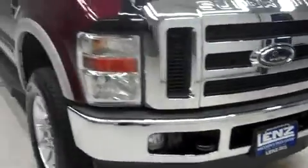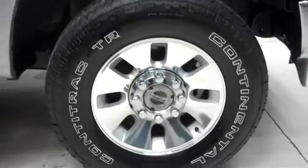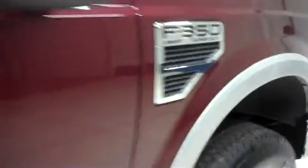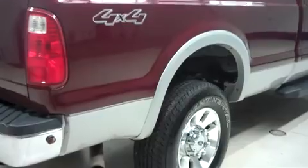It has factory fog lights, power heated mirrors, and factory running boards. It has the factory alloy wheels riding on Continental ContraTrac TR tires, and it has the same Continental tires in the back.